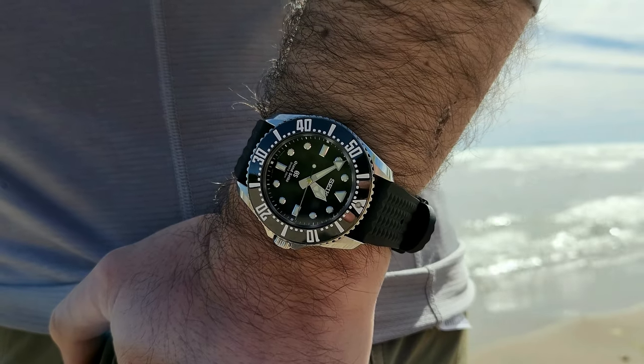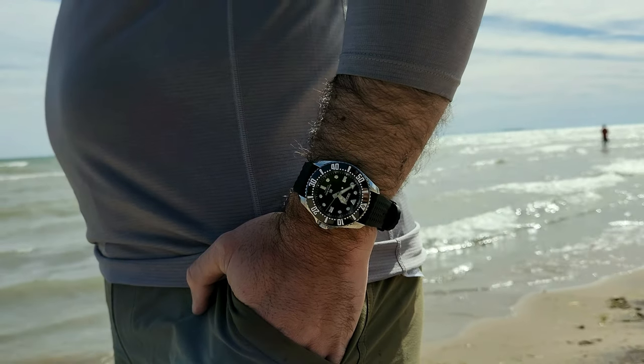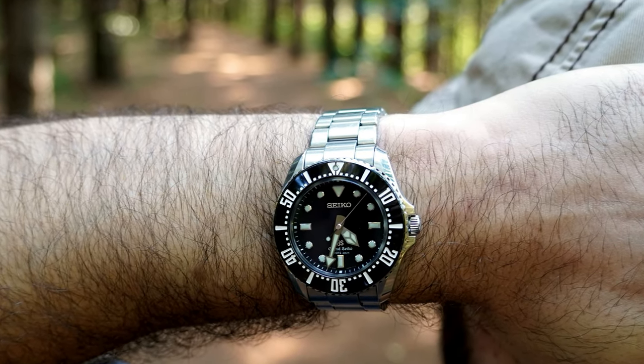There are a few common characteristics that make the SBGX117 so appealing. As you're probably aware, Grand Seiko tends to make very large dive watches at over 44 millimeters in diameter. This guy came in with a case diameter of just under 43 millimeters and only 13 millimeters in thickness. For reference, that's the same thickness as a Rolex Submariner, but you're really getting more of the stance and wrist presence of a Rolex Sea-Dweller in a very nice Japanese package.